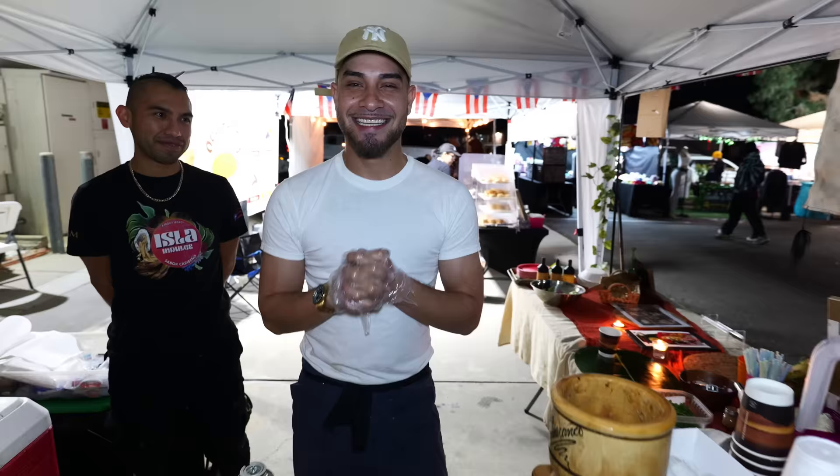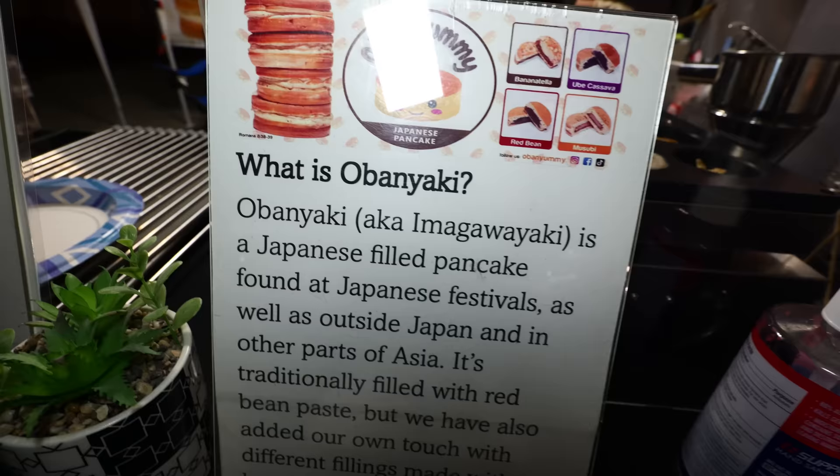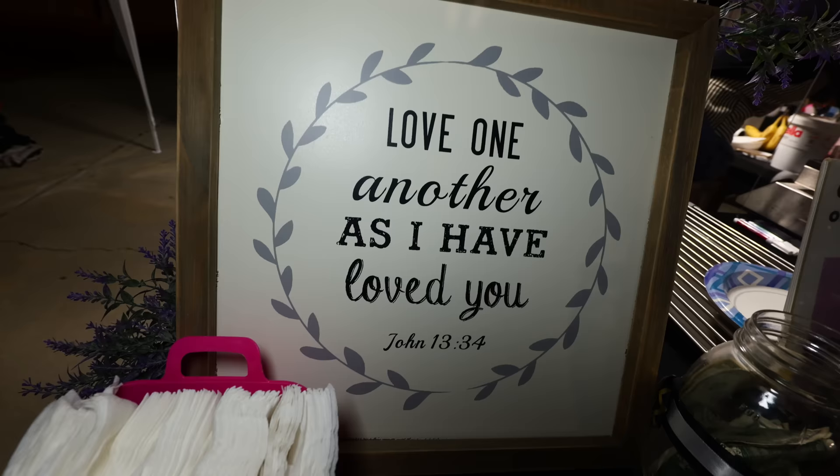I can already tell this night market really has a lot of diverse stuff. This is Jay Anthony here at Isla Encanto — look out for him, he's going to take really good care of you. I'm discovering new things at this night market left and right, such as this one called Obanyami, which specializes in Imagawa Yaki — a Japanese dessert. Here's something I'm also seeing for the first time at an LA night market.